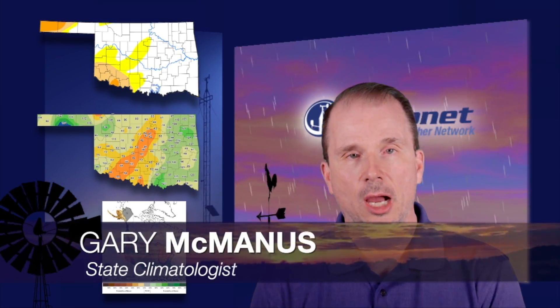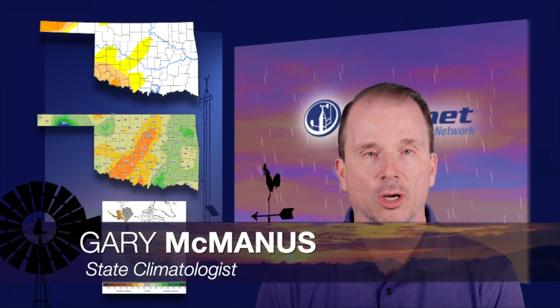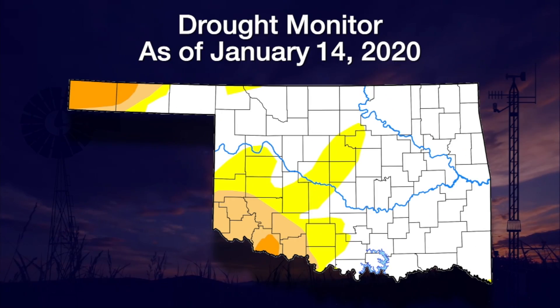Thanks Wes, and good morning everyone. Last week's storm system certainly helped with drought relief in far southeast Oklahoma, and we're hoping this week's storm will help with the rest of the state. Let's get to the new drought monitor map and see what we have. As you can see on the new map, we lost those colors in far southeast Oklahoma, so good help with the rains there.